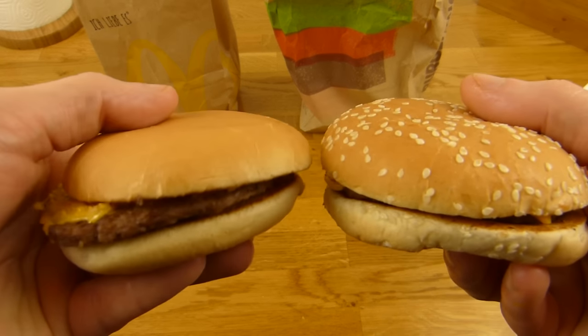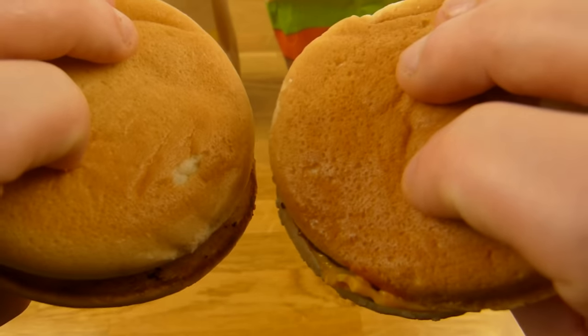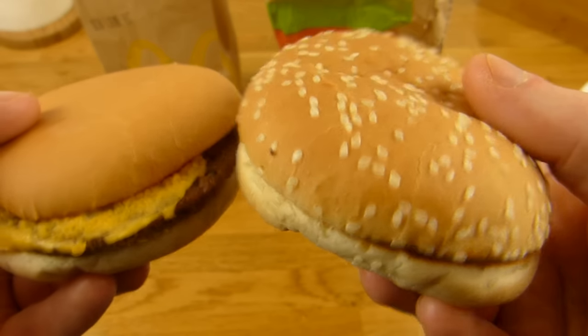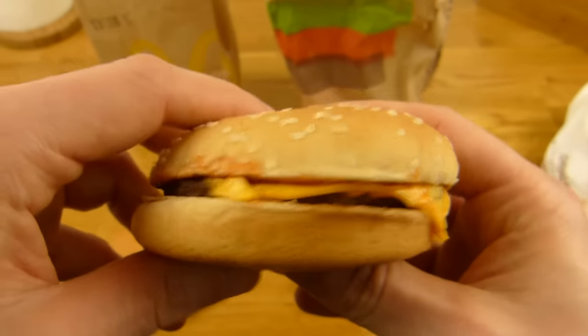Welcher gefällt euch besser? Schreibt mal einen Kommentar. Esst ihr sowas überhaupt? Ich habe noch die Kalorien vergessen — machen wir gleich.